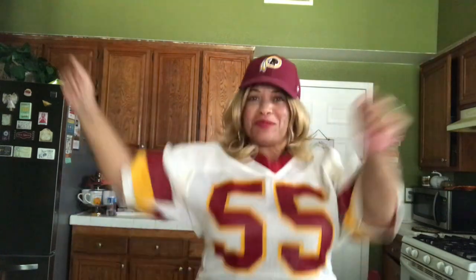Give me an N! Give me an S! Redskins! That's what that spells — Redskins, baby! That's my favorite team. I'm so excited. The Redskins are it, baby!